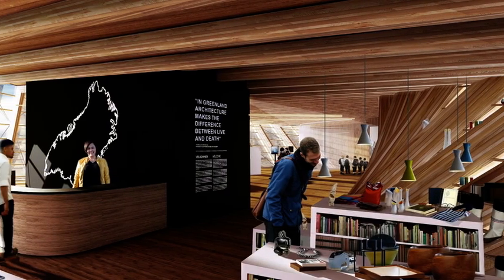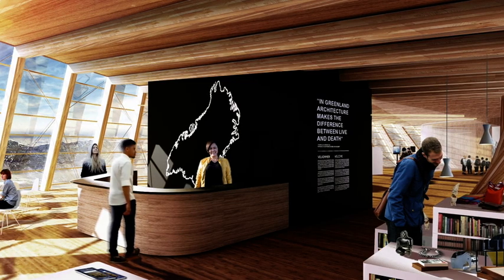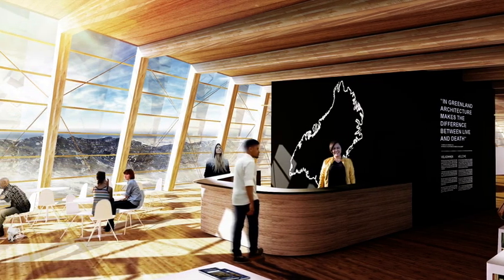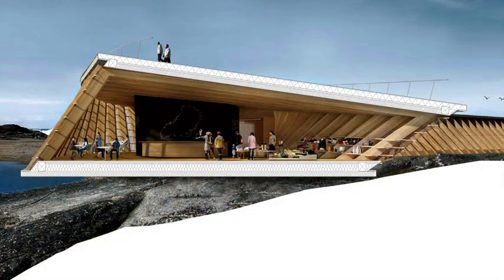The shop is ideally located near the entrance and is immediately visible as soon as one enters the building. Situated directly to the right of the service hub, a visitor passes the shop on both entering and exiting the exhibition. The slightly outward leaning wall, equipped with shelves, makes excellent display furniture for exhibited objects.